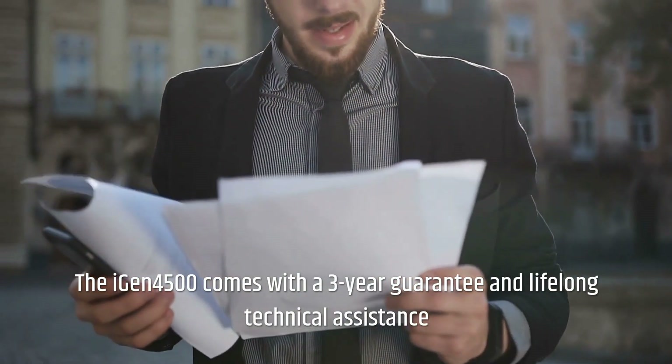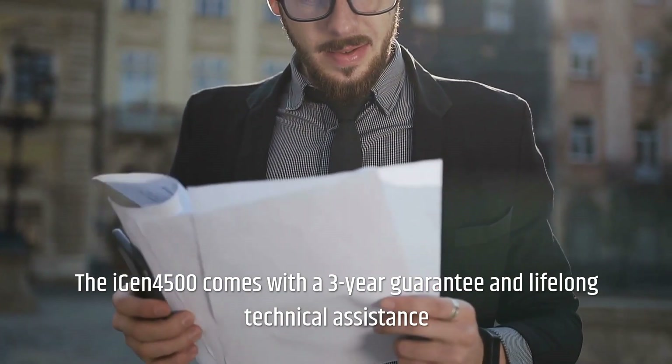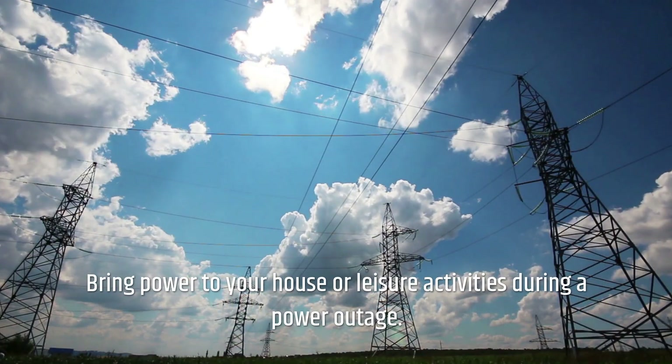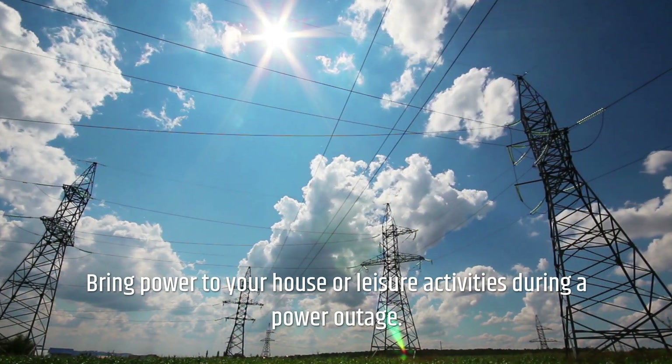The iGen 4500 comes with a 3-year guarantee and lifelong technical assistance from a nationwide service network. Bring power to your house or leisure activities during a power outage.